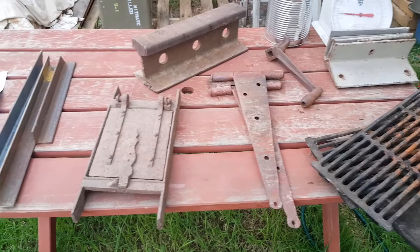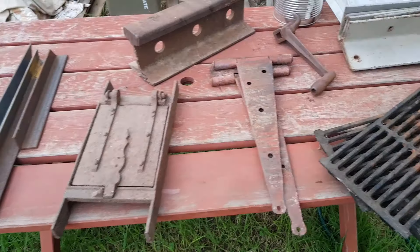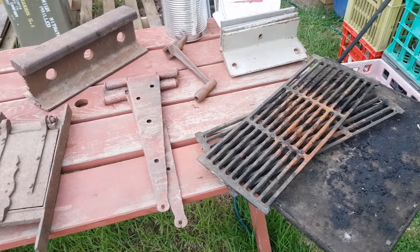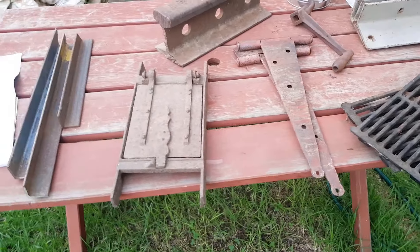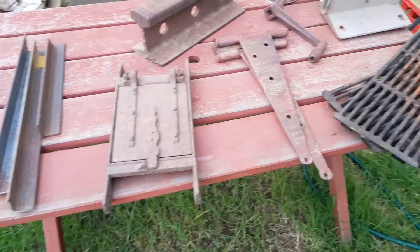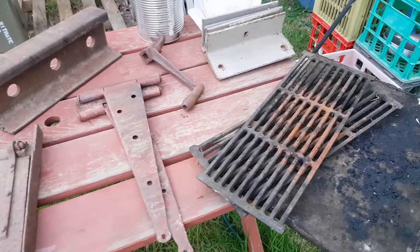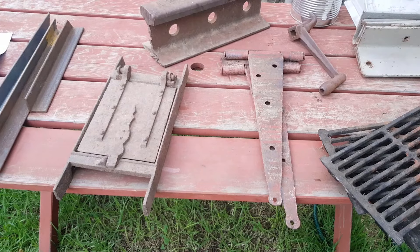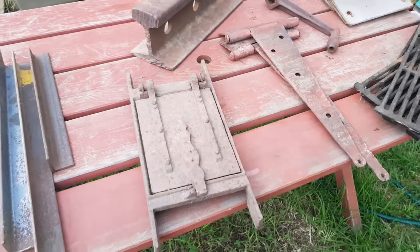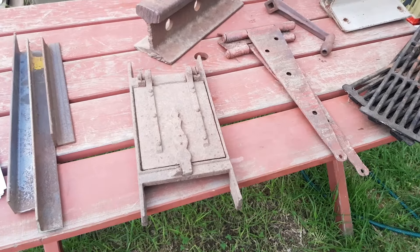Hi guys, Chris at the Ultimate Recycler. This is a quick video for the scrappers and those of you that follow my channel know that I cover recycling in general — a lot of areas, from worm farms to composting, secondhand dealing, building stuff out of pallets, and also scrap metal. It's all about stopping waste going to landfill.